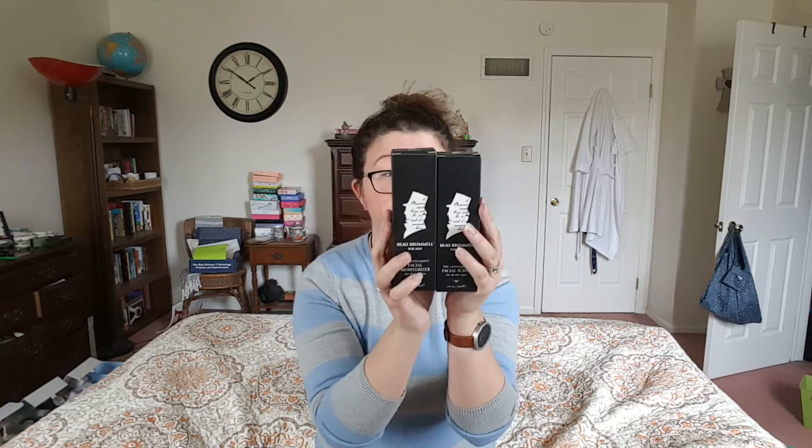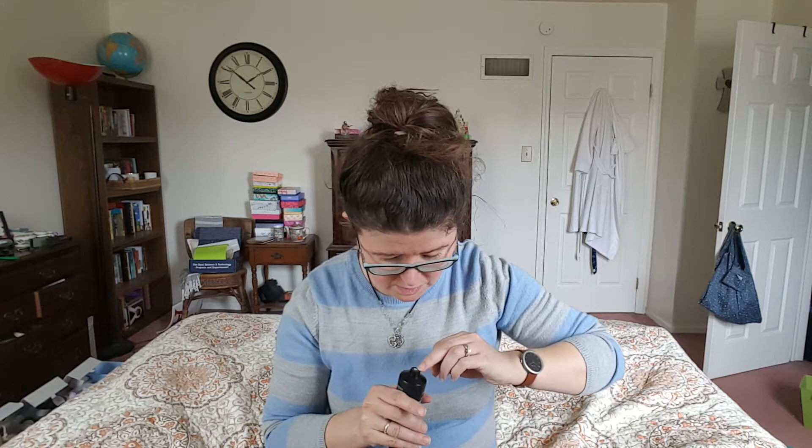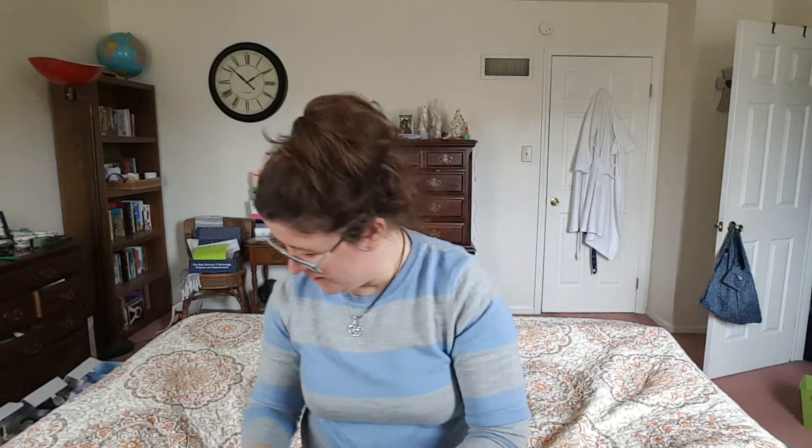Next we have a facial scrub. Men's skincare is something I don't know as much about as women's, so this is fascinating. This is four ounces and it's sealed. Opening it up, it looks like it's got a little bit of pumice — it's silver. It doesn't really have a smell. I'm actually excited to try this because the company looks really nice.